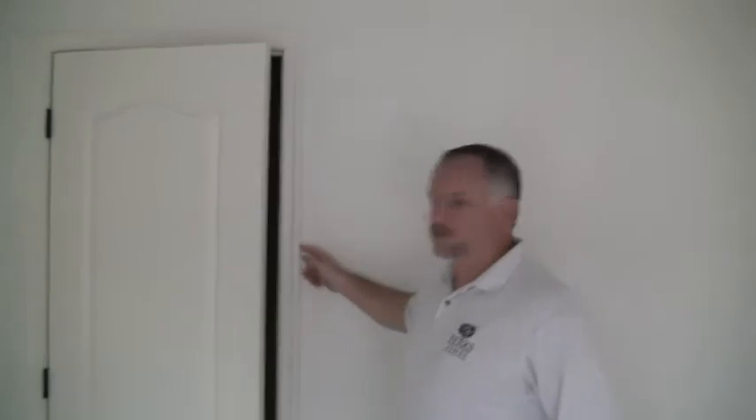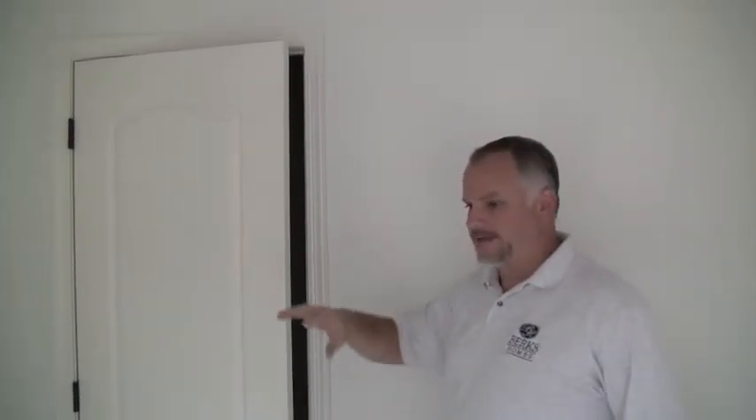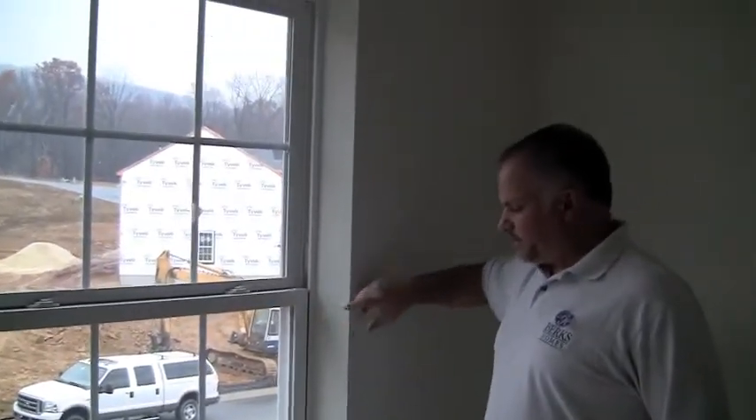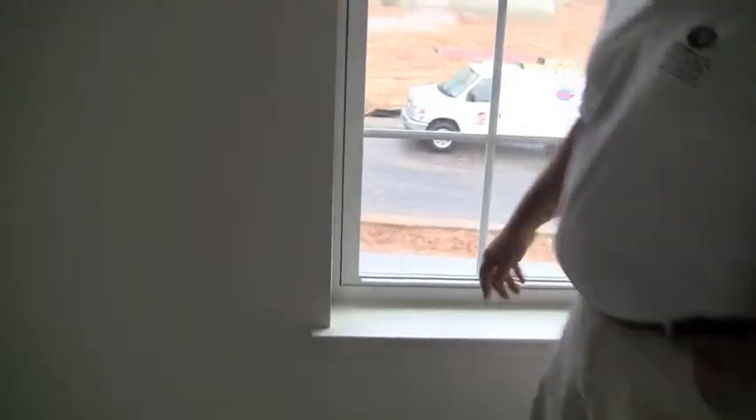Before that, when they prep, they caulk all the trim to the drywall surfaces so everything looks good and you don't have any little gaps or lines. In this house you'll see we have drywall returns on the windows. Some people go for the option of case returns, but they just did the drywall returns, which look great. Same thing with the sill — they caulk the drywall to the windows and the sill to the drywall.